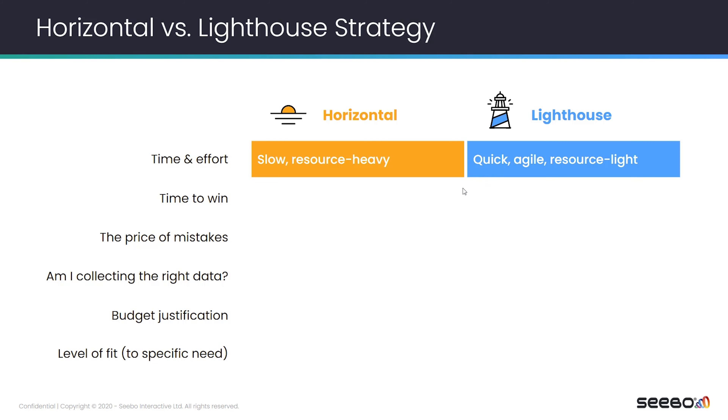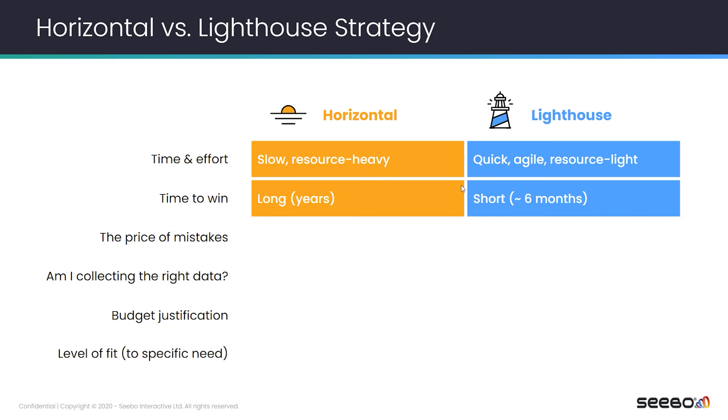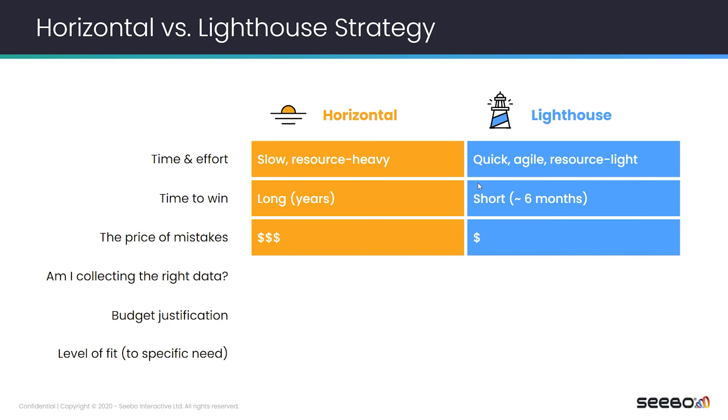Time to win? It will take years with the horizontal strategy, while with the lighthouse strategy, since you are focused, it can take less than six months and you can already see justification for your investment. That would motivate many people in the organization. The price of mistake in the horizontal strategy is huge — if we make a mistake on the first layer, we are going to duplicate it across the entire organization. With the lighthouse strategy, it's pretty simple: we make a mistake, we fix it, and then we build the right model that we are going to duplicate later.